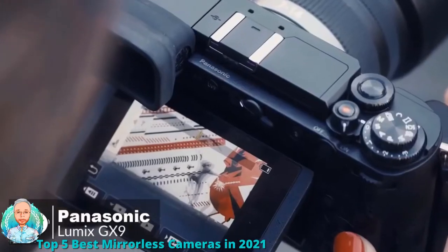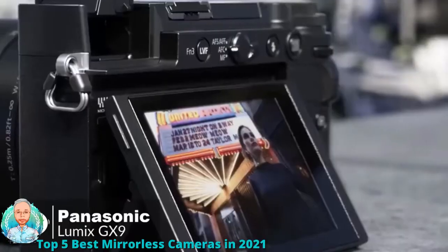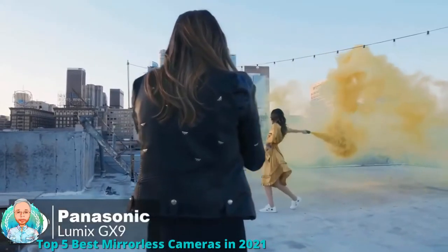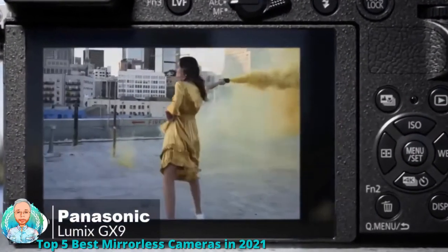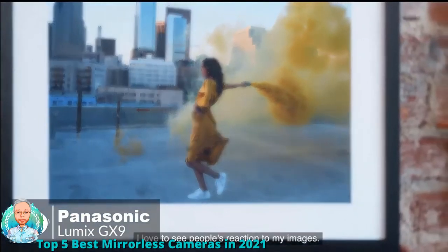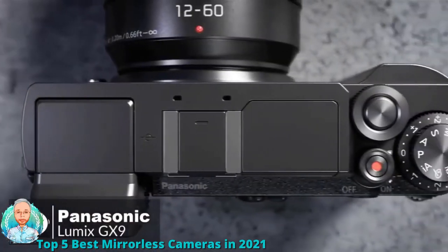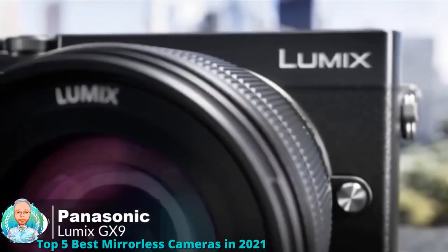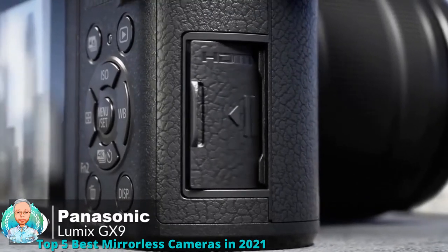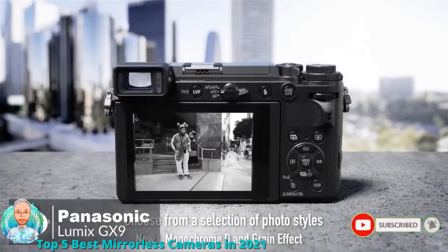The Lumix GX9 supports UHD 4K video at 30p or 24p at 100 Mbps in MP4, and Full HD 1080p at 60fps in both MP4 and AVCHD. The 4K Photo mode lets you select a perfect moment from 30fps video and save it as an 8 megapixel still. Burst shooting supports over 100 consecutive JPEGs or around 30 RAW files, and the camera can be charged on the go via USB. The Panasonic Lumix DC-GX9 is a versatile micro four-thirds mirrorless camera that pleases both photographers and videographers.